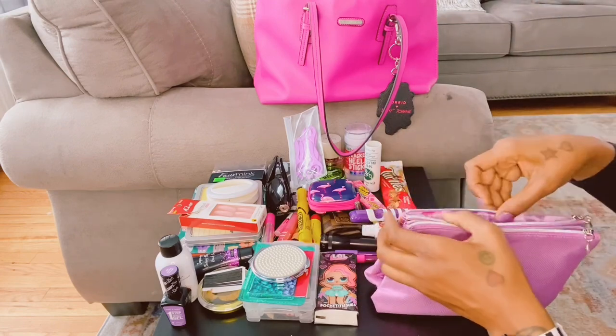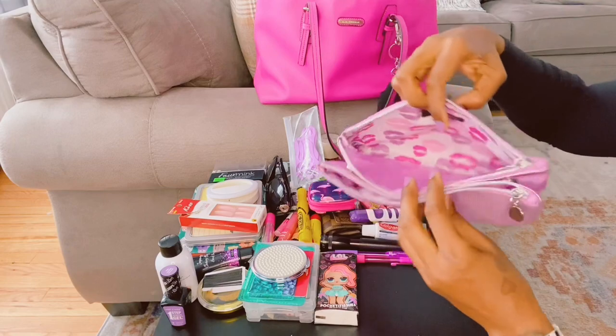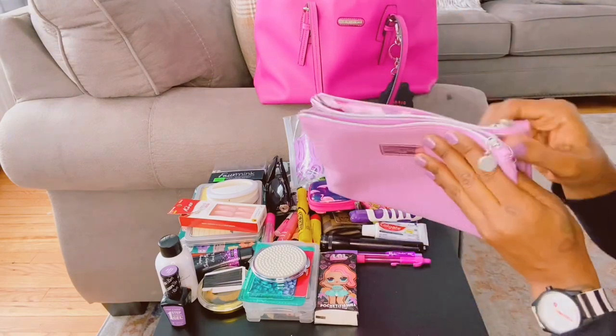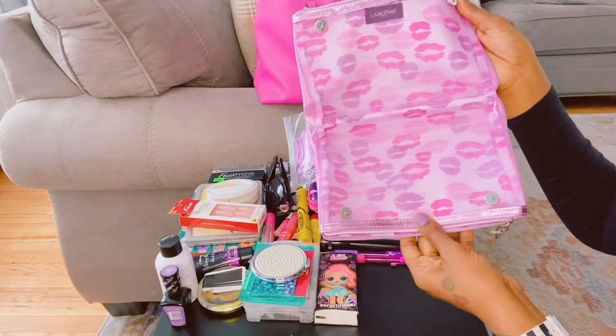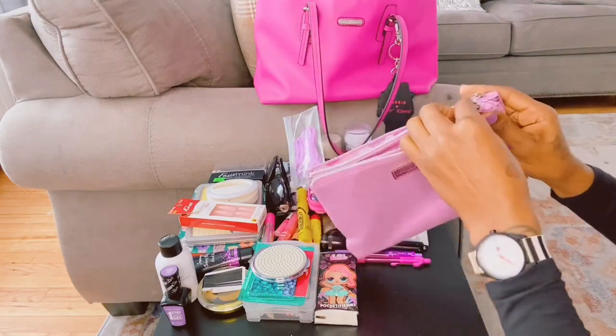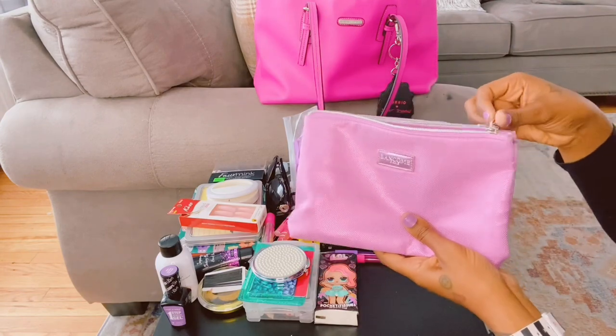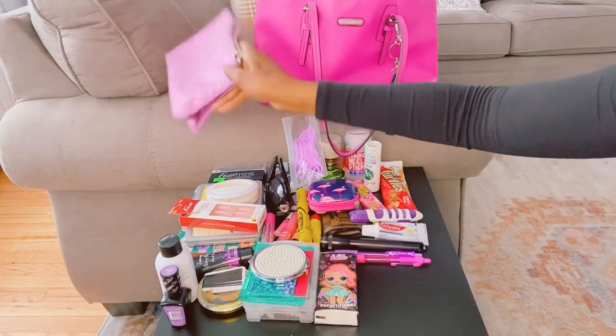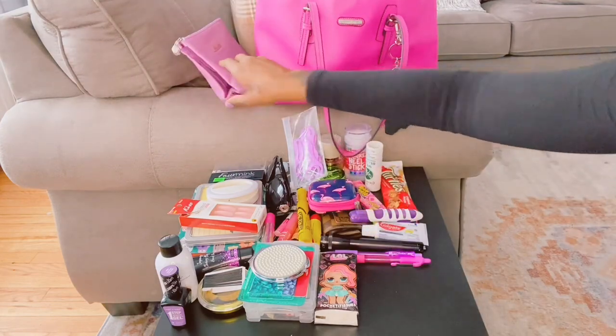Let me show y'all — it's really spacious. I love the lips design inside. I just love this bag; it is so cute. I love the color too — it's like a pink metallic. I love it, it's so cute.